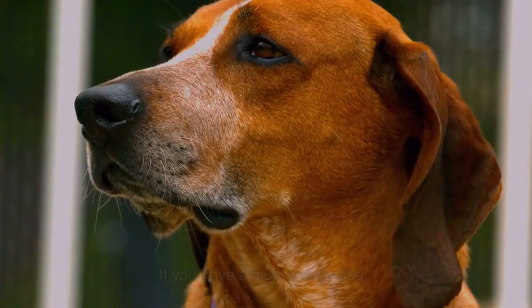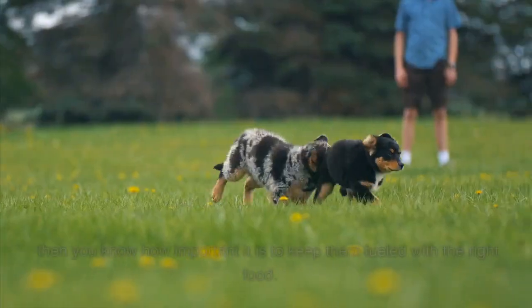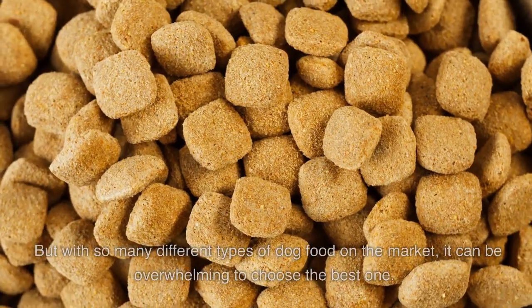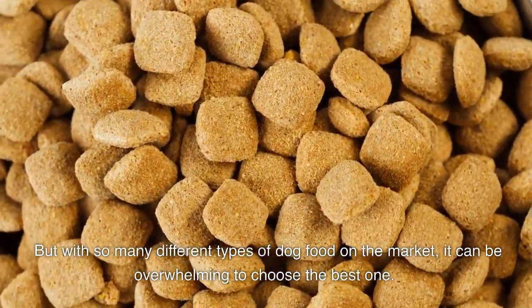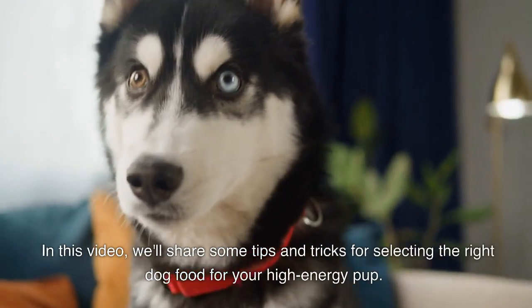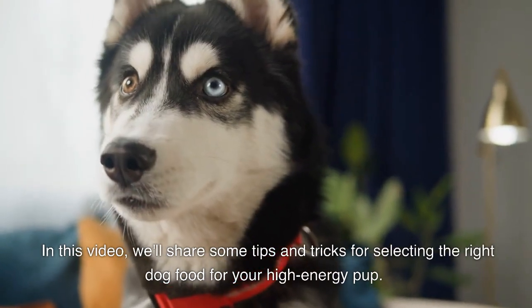Hey there, pet parents! If you have a high-energy dog, then you know how important it is to keep them fueled with the right food. But with so many different types of dog food on the market, it can be overwhelming to choose the best one. In this video, we'll share some tips and tricks for selecting the right dog food for your high-energy pup.